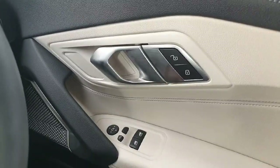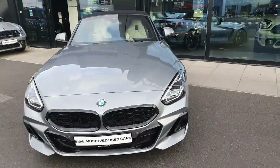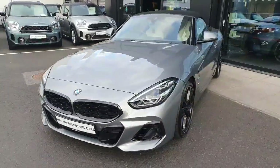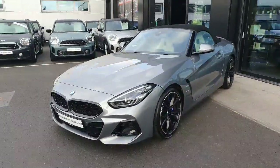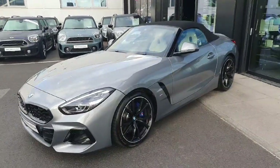As you can see, the car is a masterpiece. So if you have any further questions or if you want to book a test drive, please don't hesitate to call us here at Joe Duff BMW. Thanks for watching, bye bye.